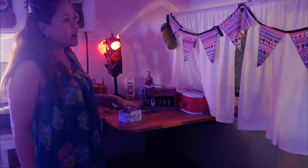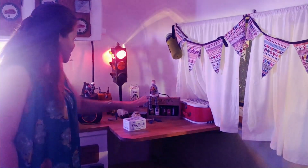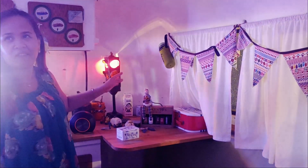Whoever designed this place is really good with details — in every room and every corner there are these cute little things that add to the ambience and maintain the consistency of the vintage theme. The whole place speaks of being vintage, which is great.